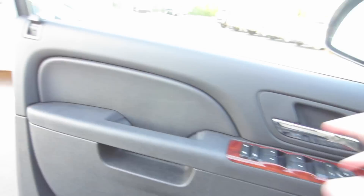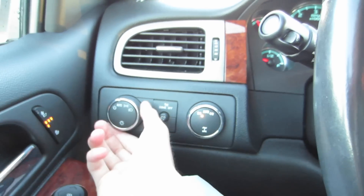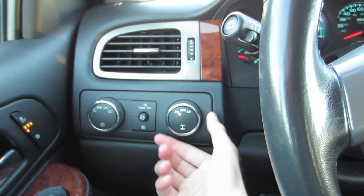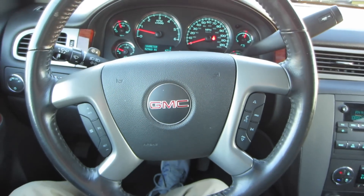Over here on our door panel, nice padded materials up top, some rubberized padding down on our armrest, power locks, windows, and mirrors, as well as those heated seats. Plenty of storage down below.